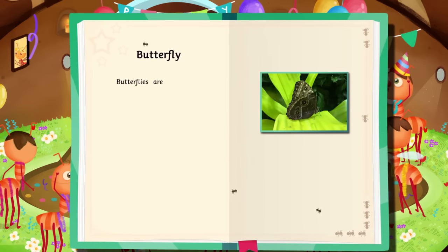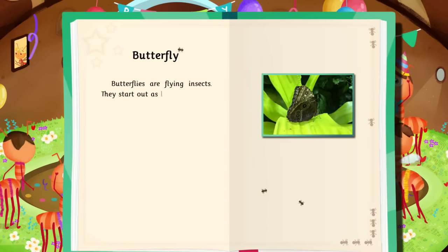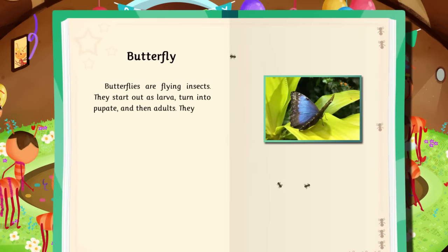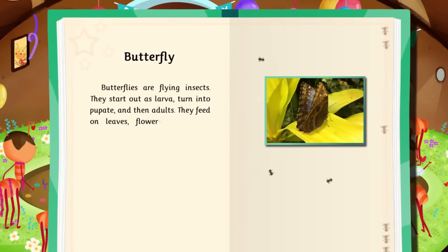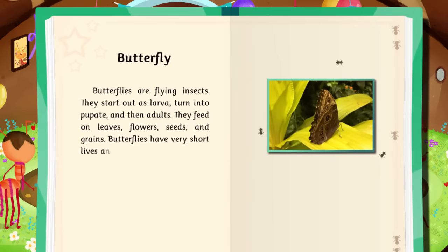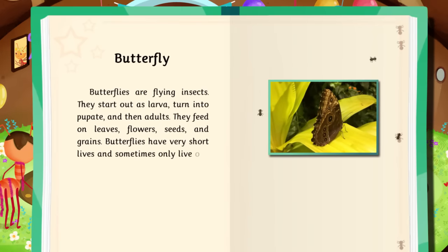Butterflies are flying insects. They start out as larvae, turn into pupae, and then adults. They feed on leaves, flowers, seeds, and grains. Butterflies have very short lives, and sometimes only live one day.